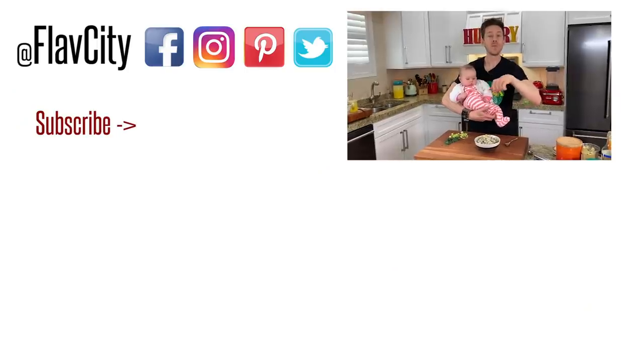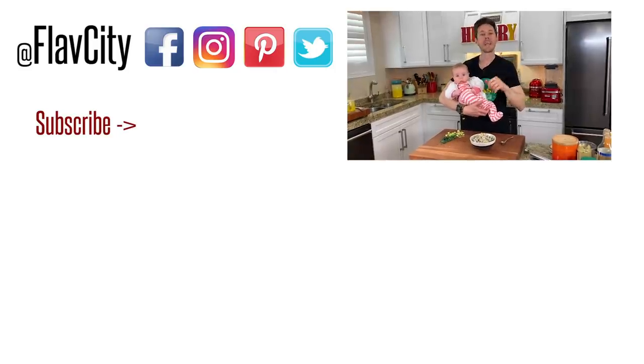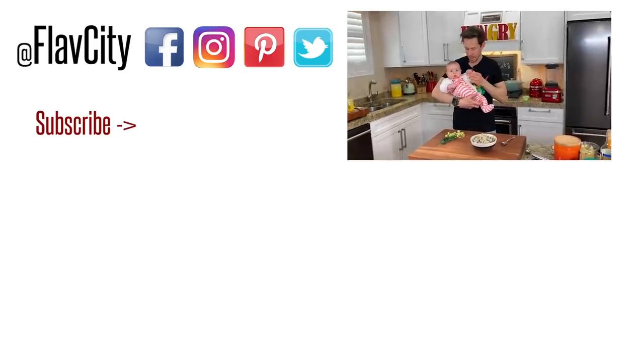We want to let you know we've got two more videos going right now, but we will say unto you like we always do: hashtag keep on cooking, mad love and peace. Peace y'all.